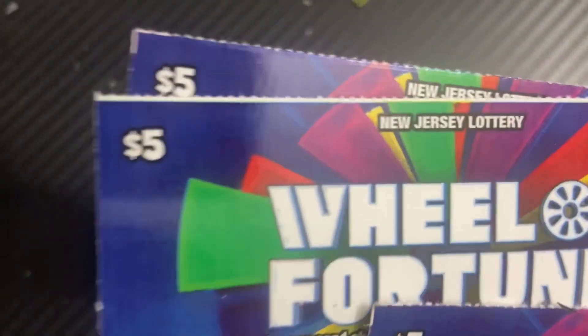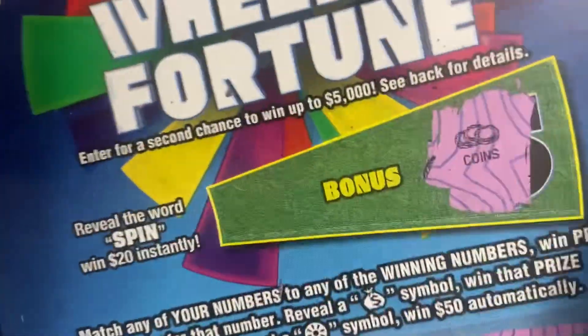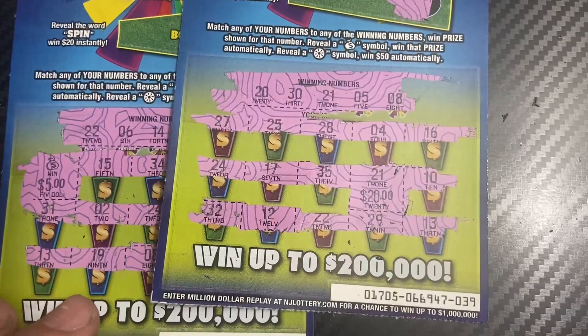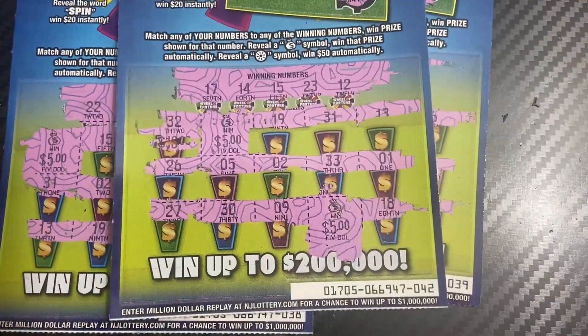It looks like I ended up with 3 wins out of 10 tickets. Our first win was on ticket 38 for $10, ticket 39 for $20 — back-to-back wins — and then ticket 42 for another $10. So we got $40 back on a $50 spend. Good session! Thank you guys for watching, have a great day, and we'll see you next time.